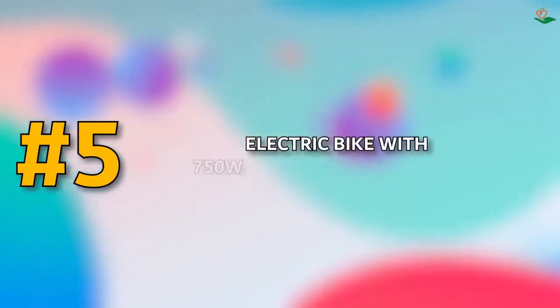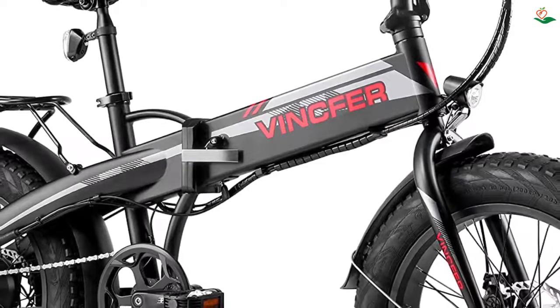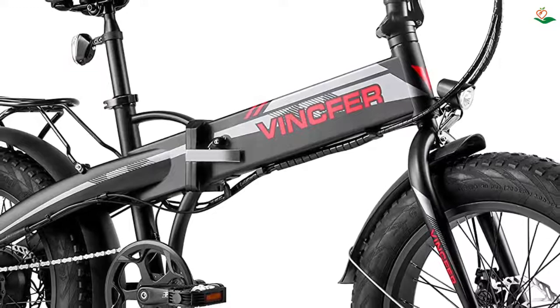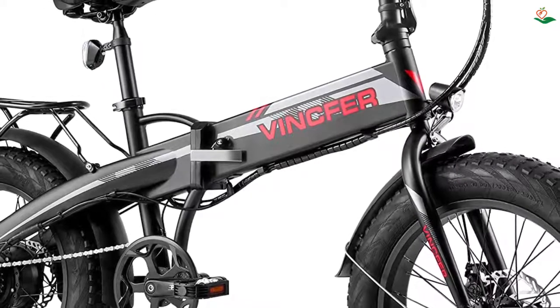Number five: electric bike with 750W motor and 20-inch fat tires. The Imran electric bike is equipped with a 48V 16Ah battery and a 750W high-speed geared motor, producing a top speed of 22+ mph.